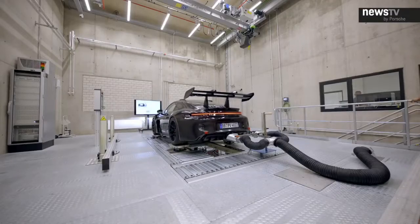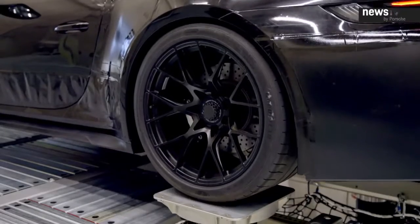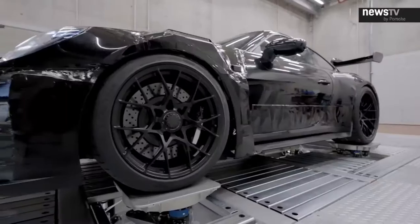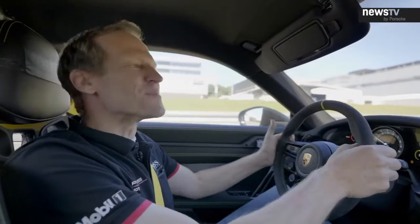For instance, on a really bumpy track you can go a little softer on the overall damping, or if you're on a really smooth track or have plenty of grip from brand new tires, you can go a little stiffer overall. So basically it's a race car driver's dream come true.